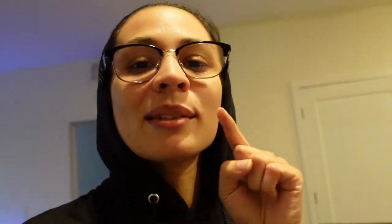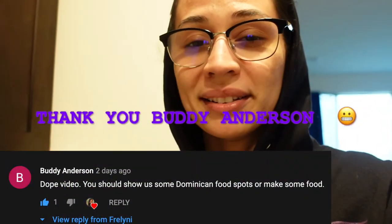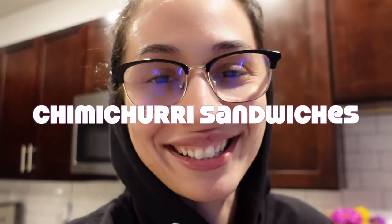Today we're going to be doing something I keep getting in the comments a lot — everybody wants to see me vlogging food. So I said hey, I'm going to take Buddy, one of my subscribers who recommended me vlogging a Dominican dish. What is more Dominican than anything else? We've decided we're going to do the chimi challenge — we're doing chimichurris, the chimis!